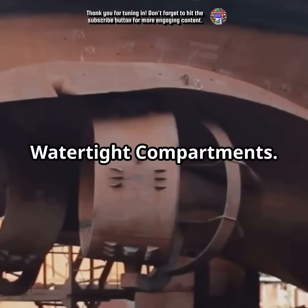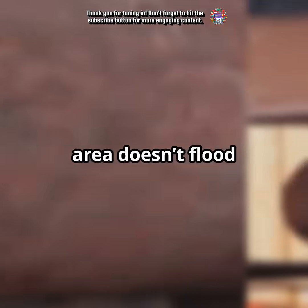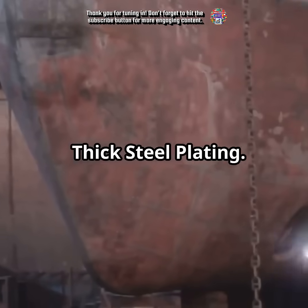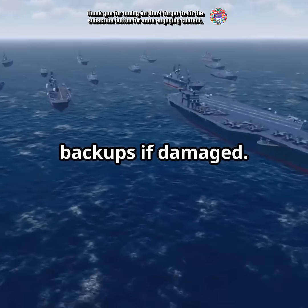Then, watertight compartments. The interior is divided into sealed sections, so damage to one area doesn't flood the whole ship. Thick steel plating — the hull's tough steel makes it hard to penetrate. Redundant systems: critical systems can reroute through backups if damaged.